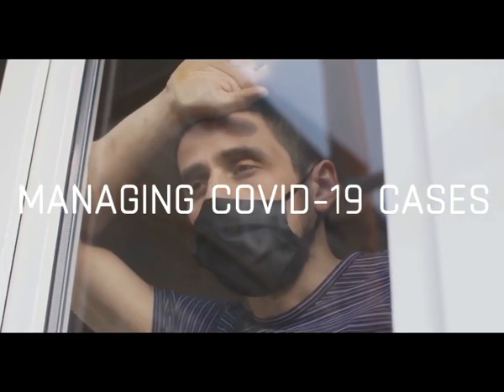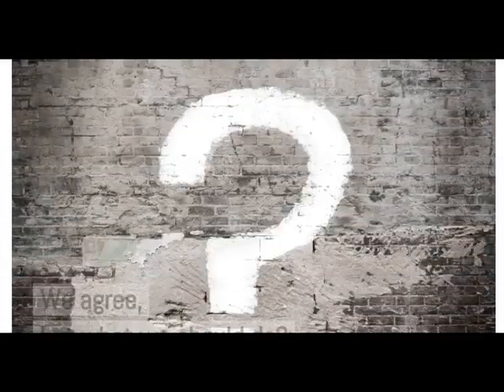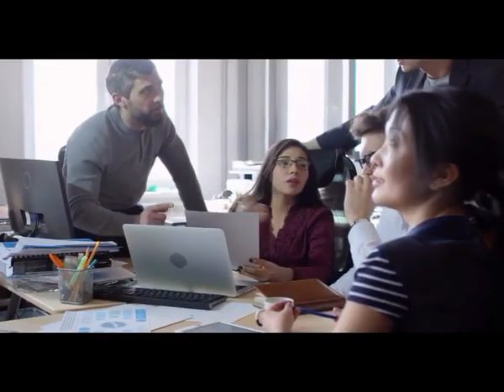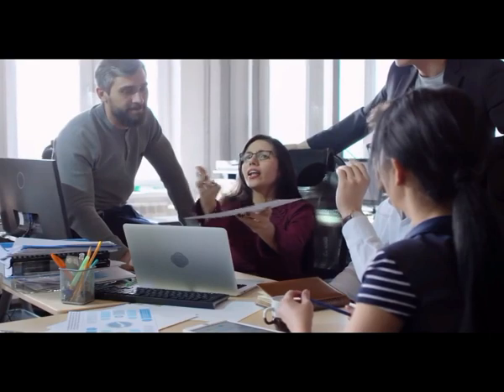The new normal is getting defined as we go. We agree, but what should we do? When the enemy is so widespread, the need of the hour is to have a dynamic management system which helps us with the following.